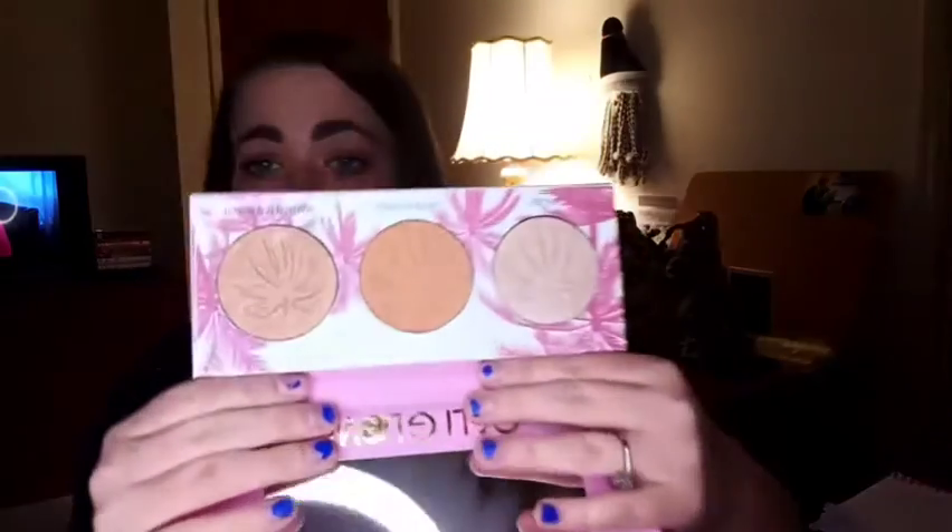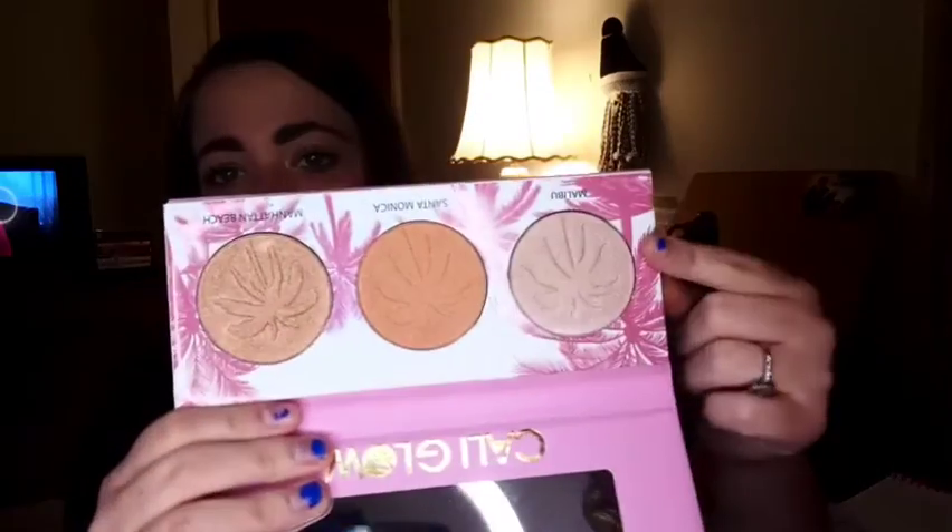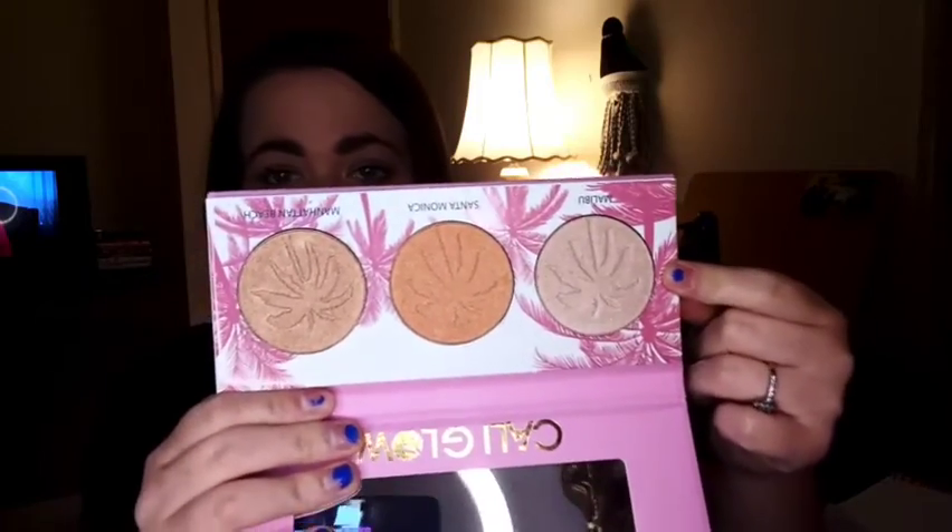And then the next thing in the box — I got this Beauty Creations Cali Glow Palette. It is a three-pan highlighter palette. I feel like this shade right here might be best suited for my skin tone. The three shades are Malibu, Santa Monica, and Manhattan Beach.